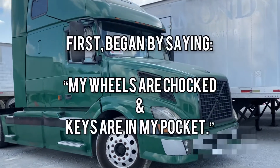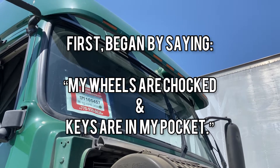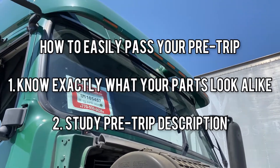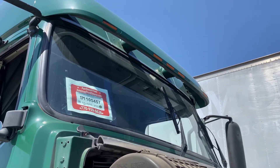Right when you begin your pre-trip, you want to say that your wheels are chopped and your keys are in your pocket, and begin your pre-trip. The key to remembering your pre-trip is to know what the parts actually look like, and then study your pre-trip description. First, you have your five clearance lights.